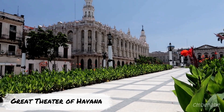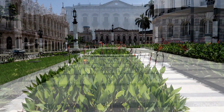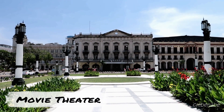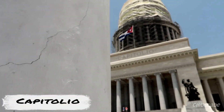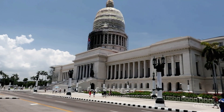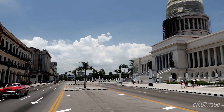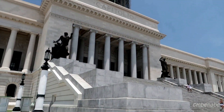Here's the Great Theatre of Havana, opened in 1915. It is the home of the Cuban National Ballet and also includes a theater, a concert hall, and a conference room. Here we are — the famous Capitolio, the capital building of Cuba until 1959. Now it's the home of the Cuban Academy of Science. The design is compared to the United States Capitol, but it's not a replica. It was the tallest building in Havana until 1950.